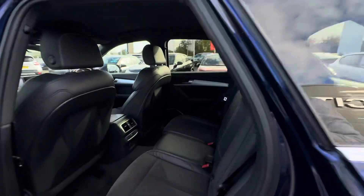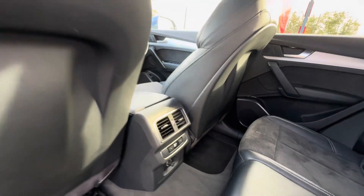Moving on to the back, we have that lovely part leather finish, along with the heating controls down there.